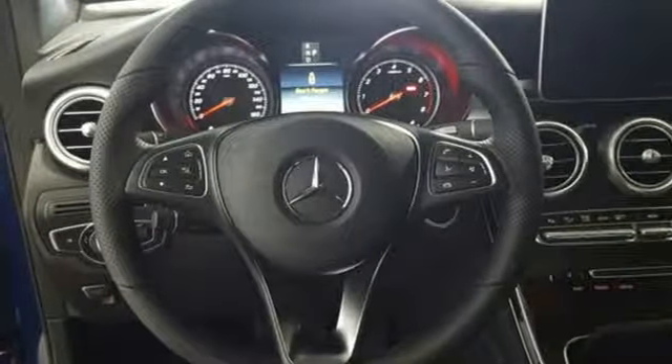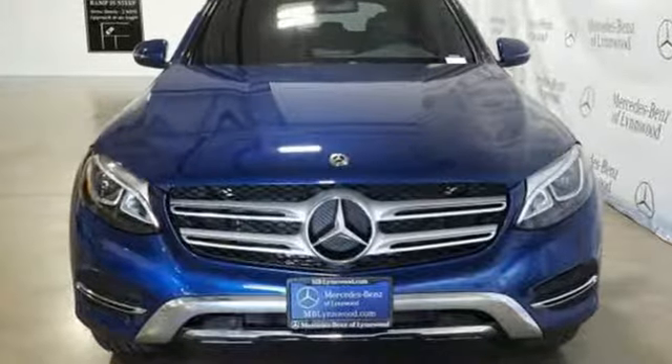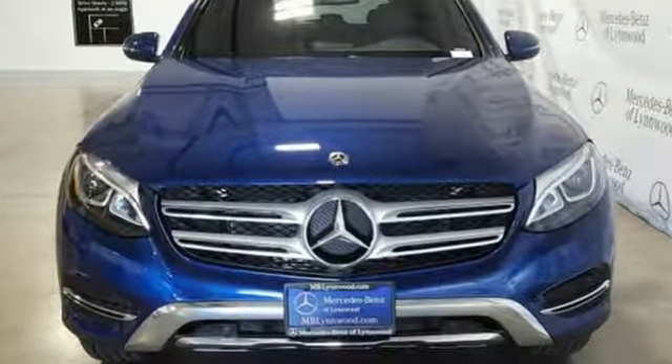Mercedes-Benz keeps setting the standard and driving forward. You'll never know till you try. Test drive it today.